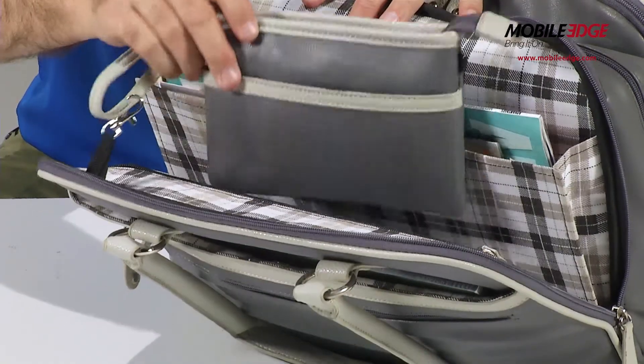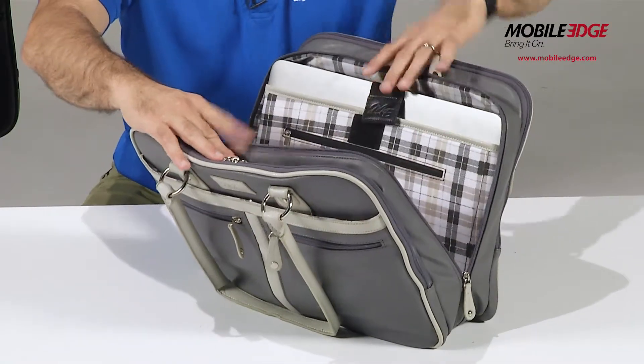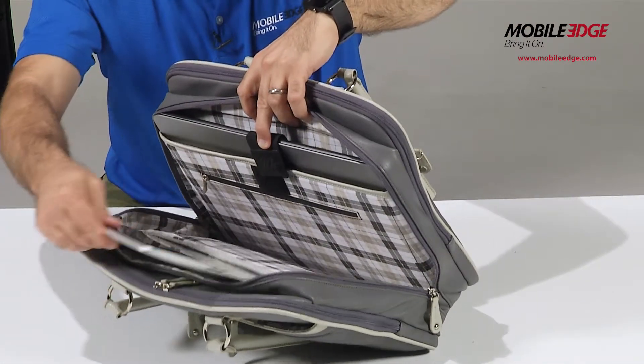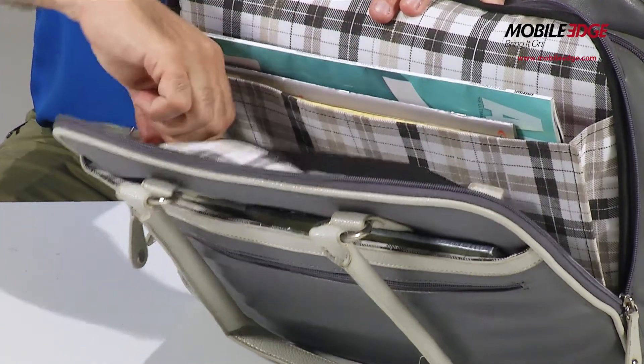A matching clutch is included for miscellaneous accessories or cosmetics. The Verona features three compartments with top zipper closures: one with padded poly-fur lined pockets for both your laptop and tablet, a second for file folders, documents or work papers, and a third for peripherals or travel accessories.